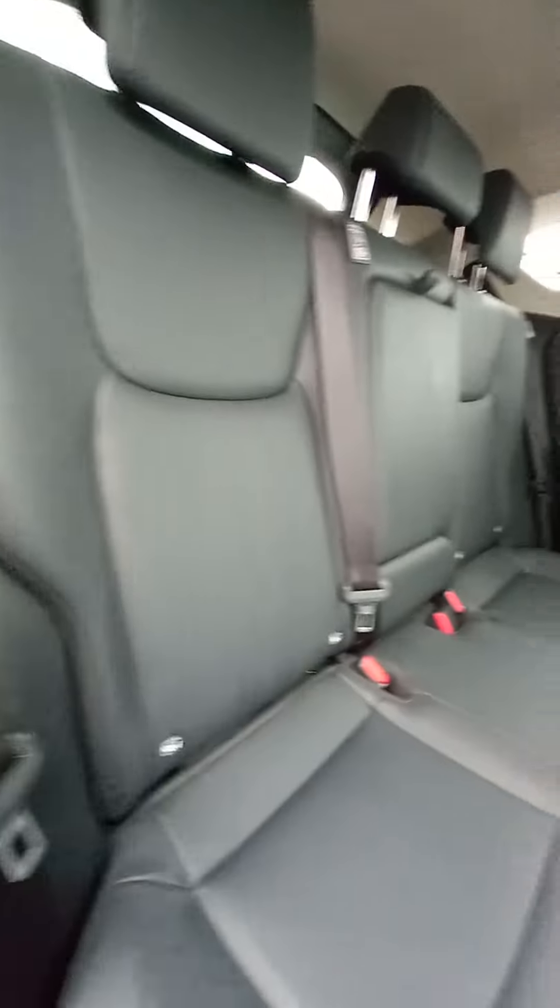Inside, there is ISOFIX in the outer rear seats, power supply for back seat passengers, air vents for back seat passengers as well, and a centre armrest with cup holders in it.